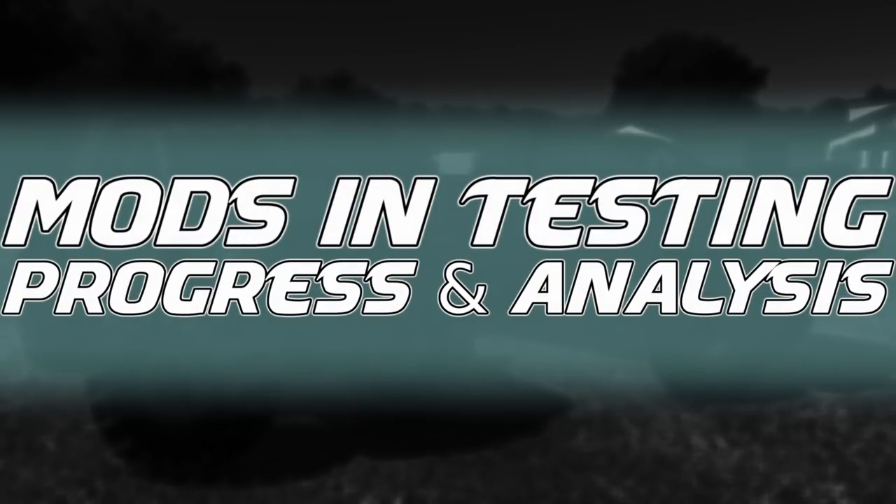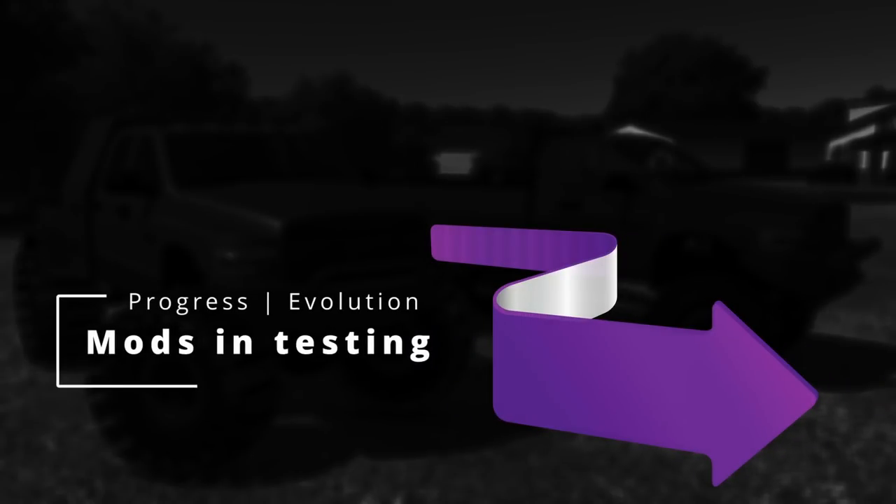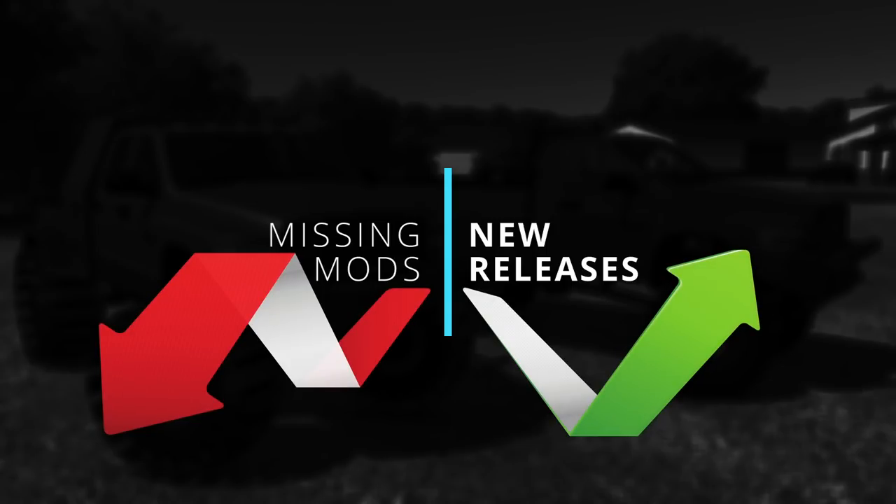Hi there everyone and welcome back to the channel. Welcome also to the progress review of the mods that are being tested — basically how the famous testing list evolves, what is new in there, what is missing, what is interesting or caught my attention. So let's get to it.